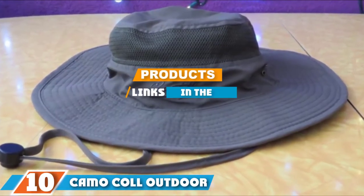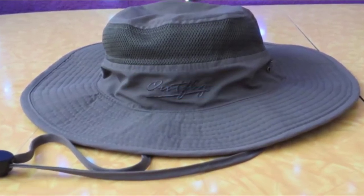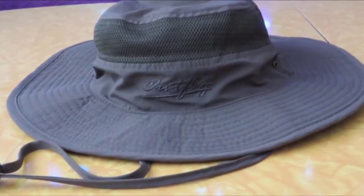At the 10th position of our list we have the Camo Cool Outdoor Sun Cap Boonie Hat, designed for the fisherman who not only wants to protect their head but also to project a certain style. It can be used on the dock, on the shore, or in a boat. It's made with a quick-drying cotton-polyester blend that is lightweight.